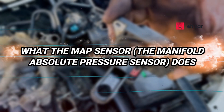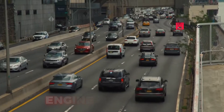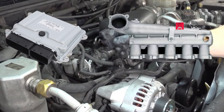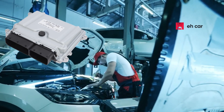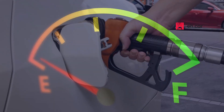The manifold absolute pressure sensor plays a crucial role in your vehicle's engine management system. It measures the pressure inside the intake manifold, which tells your engine's computer how much air is being drawn into the engine at any given time. With this data, the vehicle's computer can calculate the proper amount of fuel to inject for optimal combustion. In simpler terms, the sensor ensures that your engine gets the right air-to-fuel ratio.